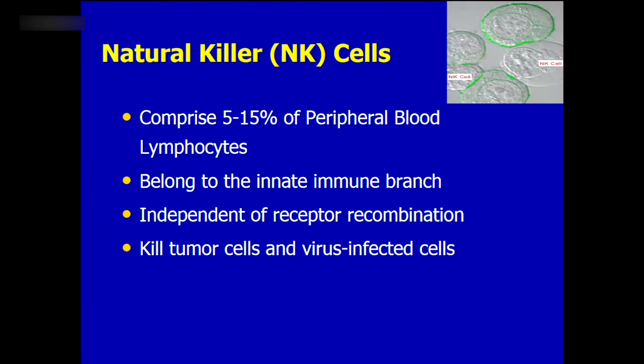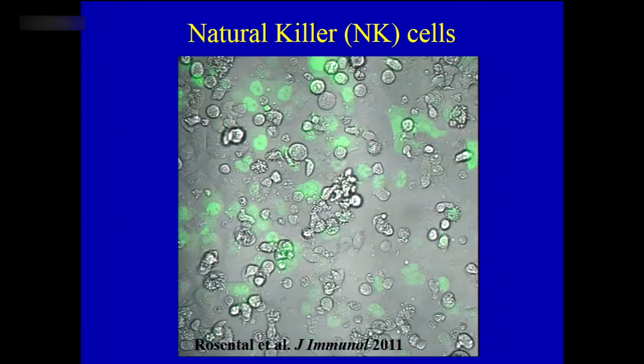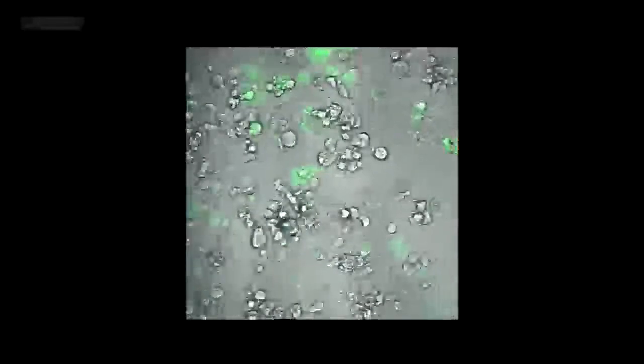Natural killer cells make up about 5–15% of our peripheral blood lymphocytes. They belong to innate immunity because they don't have receptor recombination — they have a certain set of receptors, and based on those receptors they can recognize tumor or viral-infected cells and efficiently kill them. I'll show you a movie where you can see green fluorescent-labeled cancer cells being killed by natural killer cells — you can see those cells efficiently recognizing and eliminating the cancer cells. They do the same with virus-infected cells.